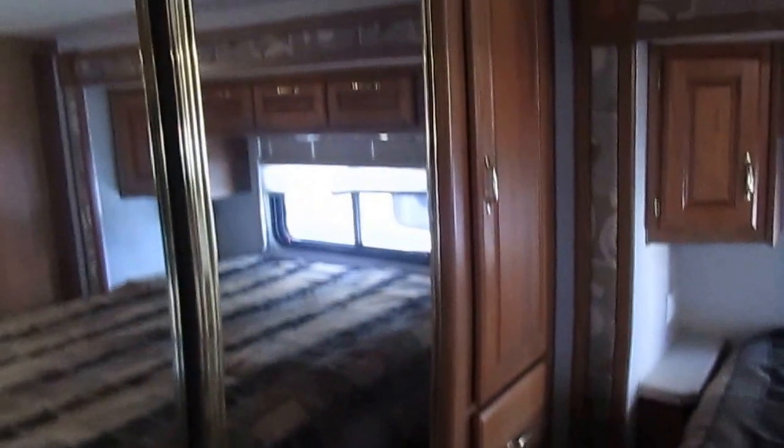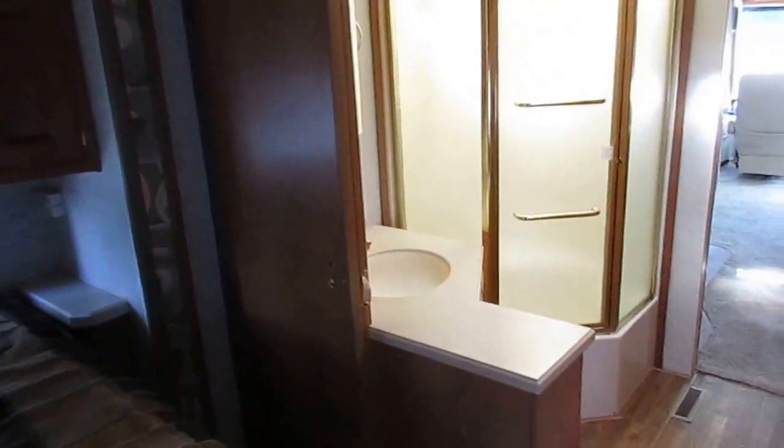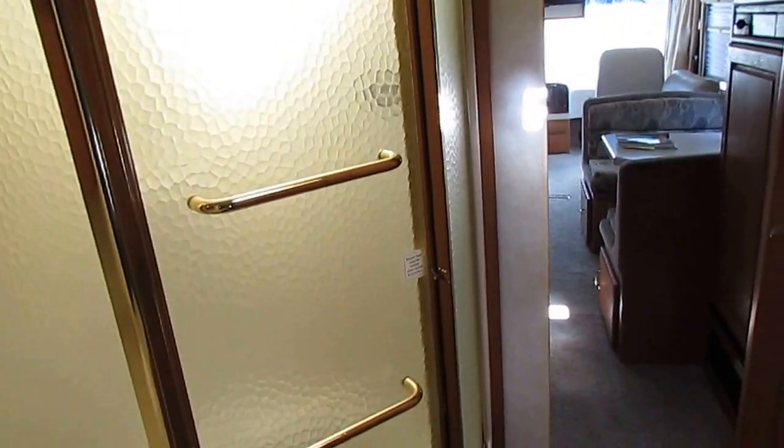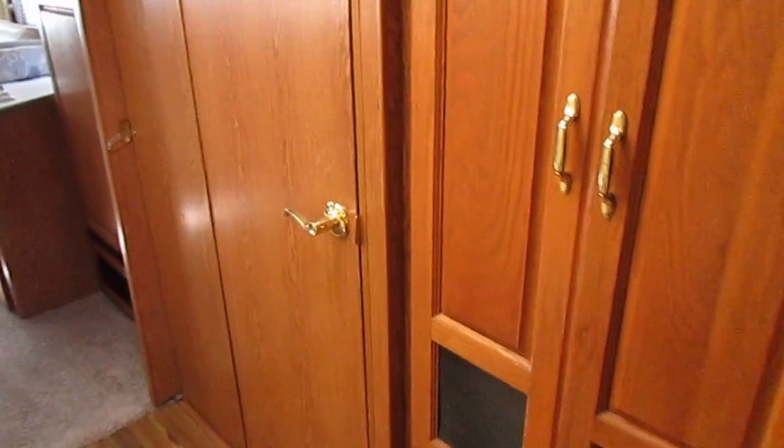This thing is pretty well loaded out folks. It's really a great price for what it is — only $39,900 and we'll trade. Everything is guaranteed to work. We're one of the oldest used RV dealerships in the United States — over 48 years in business, third generation family owned and operated.